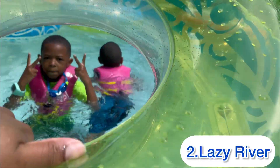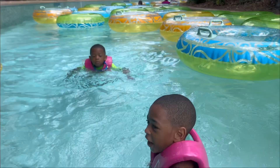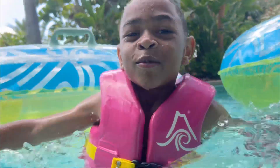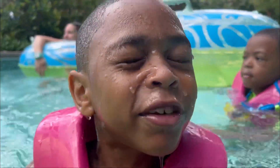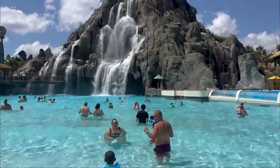Second is the lazy river. My family and I had a blast here — it's a great place for the kids to have fun and for parents to cool off. The current actually moves relatively fast, so it's a lot of fun, and it's especially a great way to pass time if you're waiting in line for your next water slot.